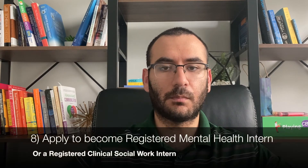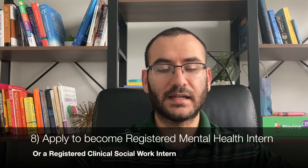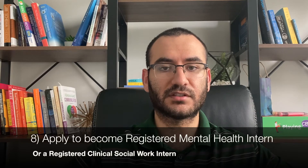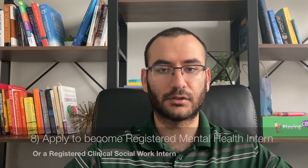The eighth step is to apply with the licensing board to become a registered mental health intern or a registered clinical social work intern. You will be able to bill Medicaid but not private insurance, which means you will most likely work at a community mental health agency for the next little bit.